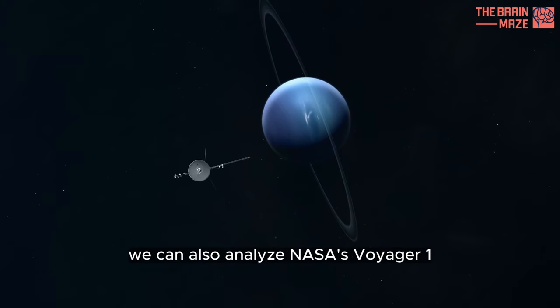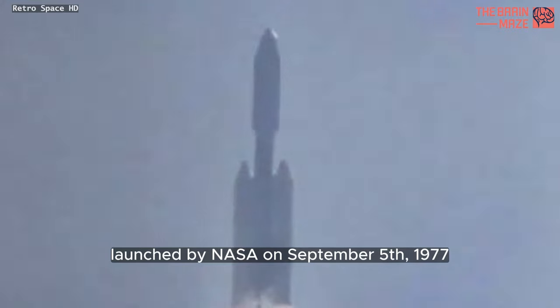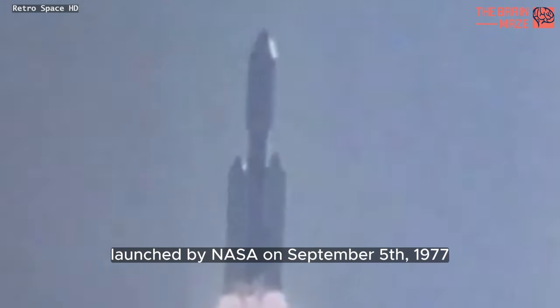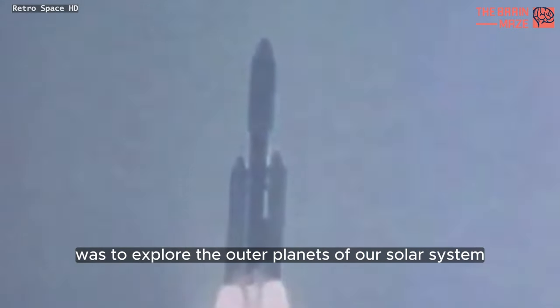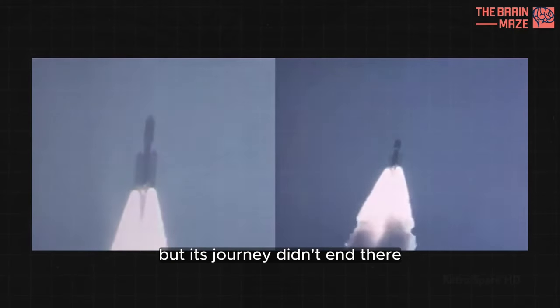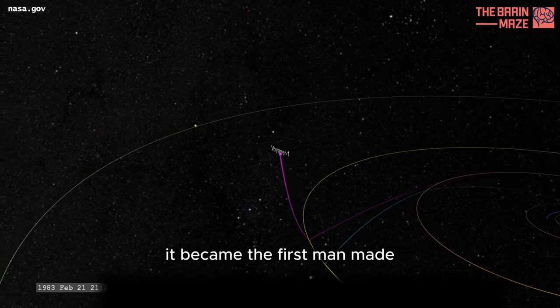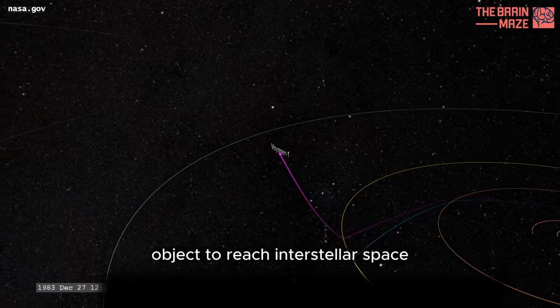We can also analyze NASA's Voyager 1. Launched by NASA on September 5, 1977, Voyager 1's mission was to explore the outer planets of our solar system. But its journey didn't end there. Thanks to the incredible power of mathematics, it became the first man-made object to reach interstellar space.